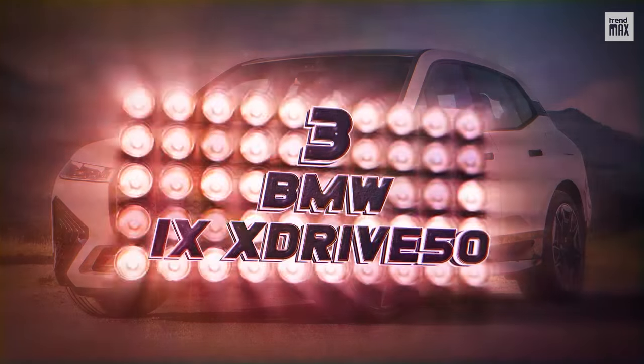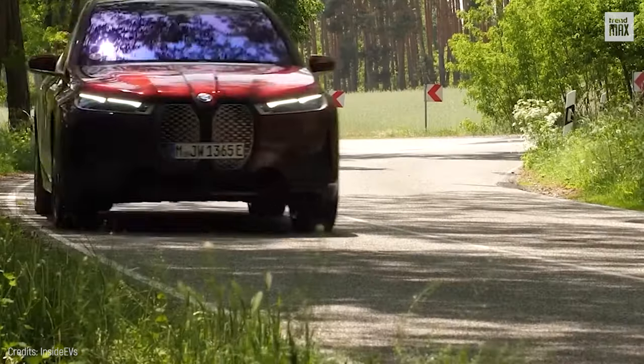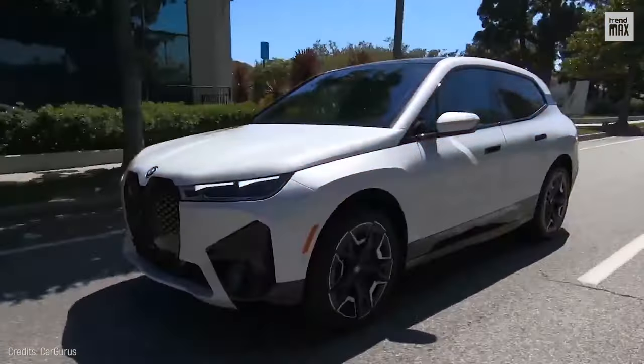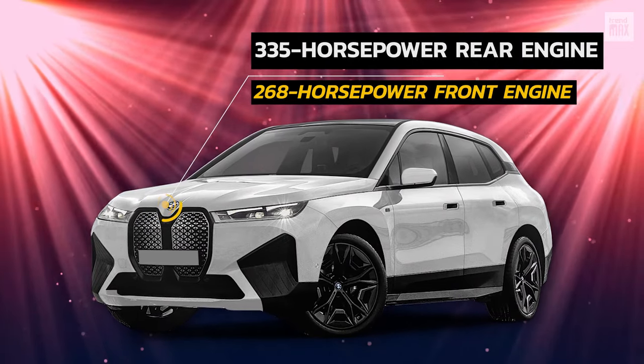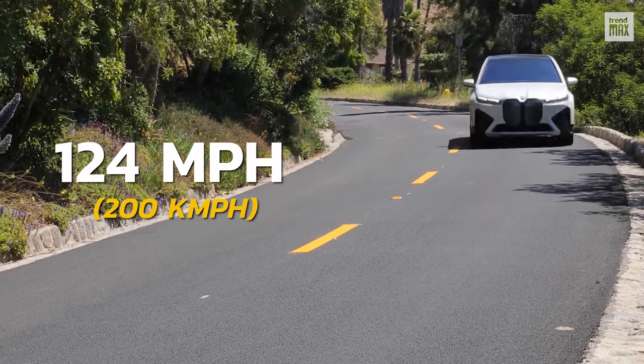Number 3: BMW iX X-Drive 50. The iX X-Drive 50 is the gateway to another dimension of technology and luxury. It has a 335 horsepower rear engine and a 268 horsepower front engine, reaching a speed of 124 miles per hour.